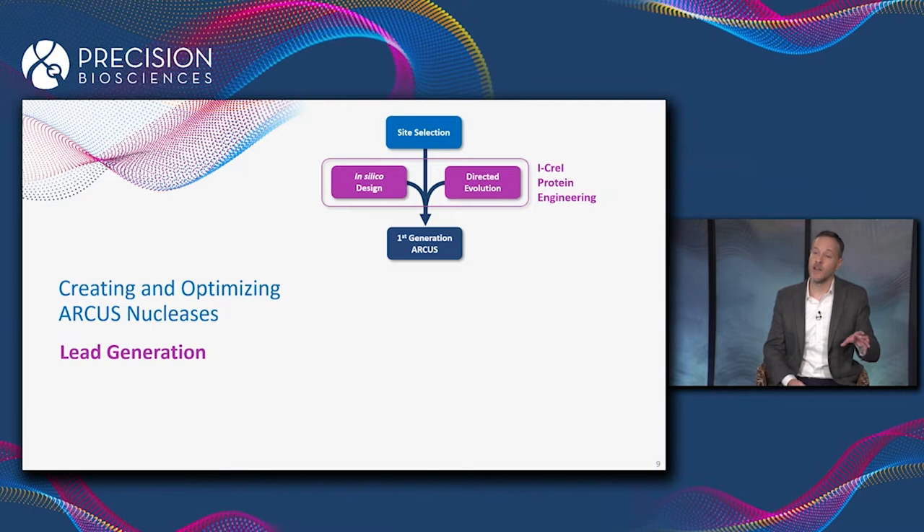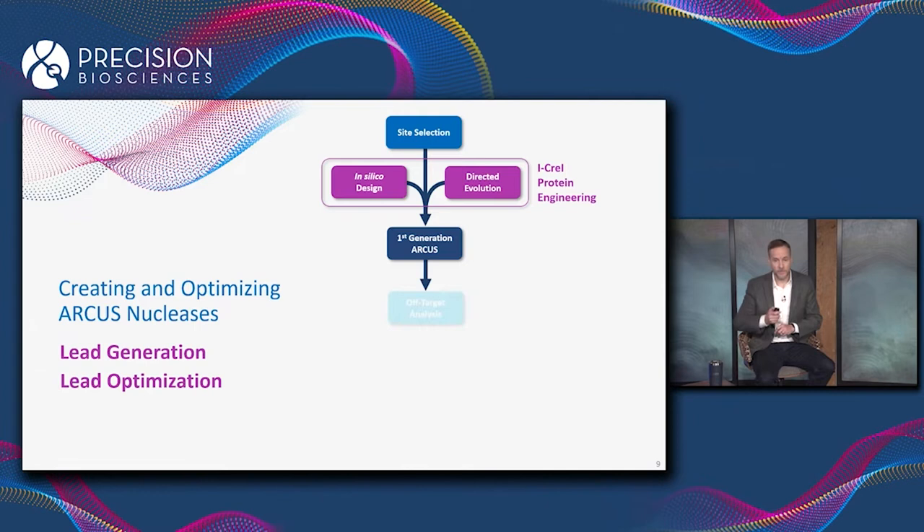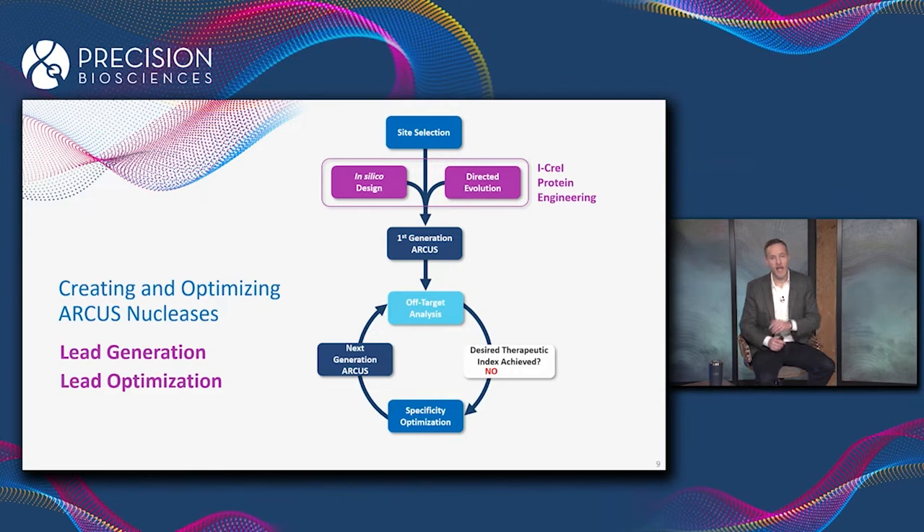The first-generation enzyme will generally cut its intended target site with high efficiency, but will also cut some number of off-target sites in the genome that we don't want. At that point, our lead nuclease goes into the lead optimization process, which starts with a very thorough characterization of off-target editing, and based on what we find, we introduce additional changes into the first-generation enzyme to improve specificity and eliminate the off-target gene editing.